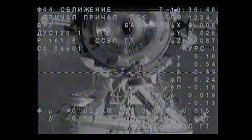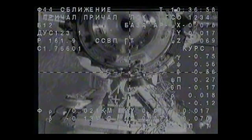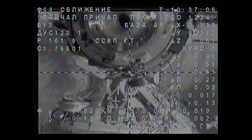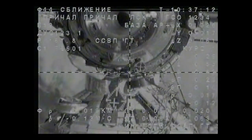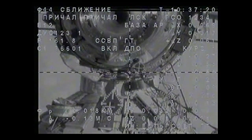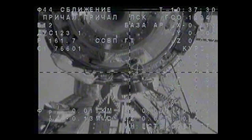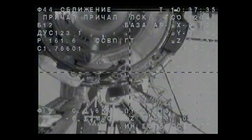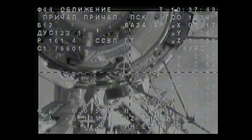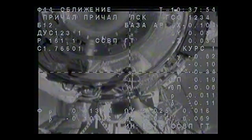Just about 20 meters to go. Unfortunately losing our video com with the external station cameras for a little bit, but continuing to get good video from the camera on board the Soyuz, communicating through those Russian ground sites they are currently flying over. The roll is going away. The target is in the center of the periscope and the crosses are aligned. The misalignment is not more than one half of axis.